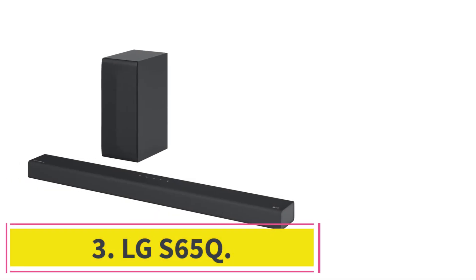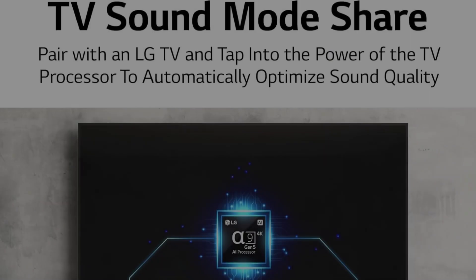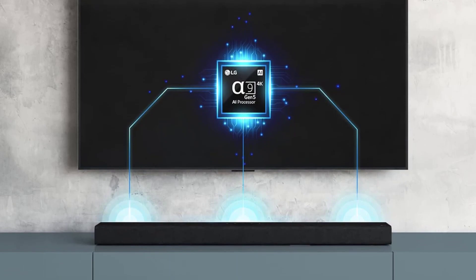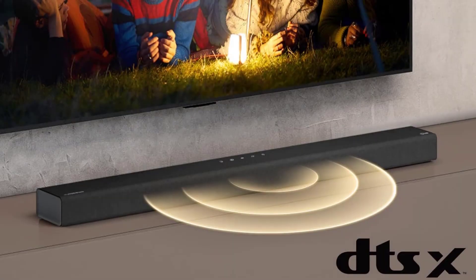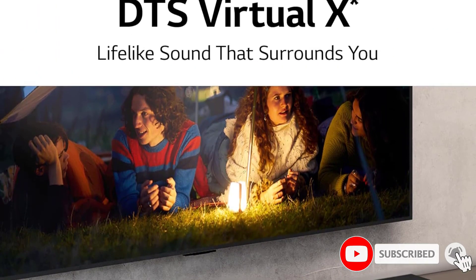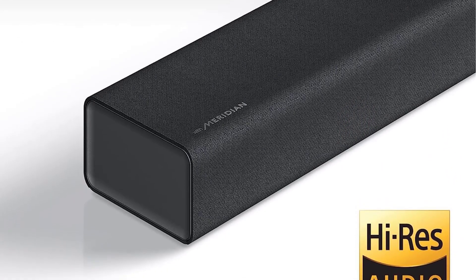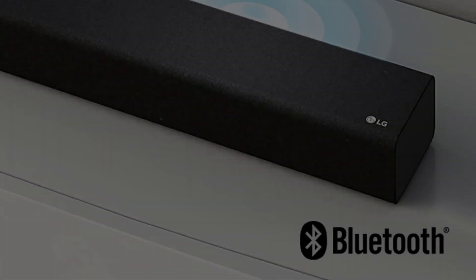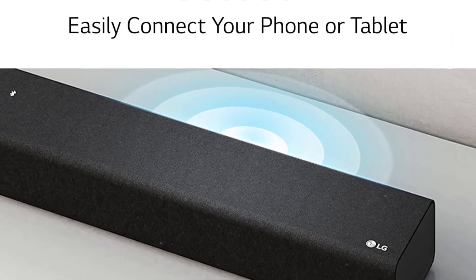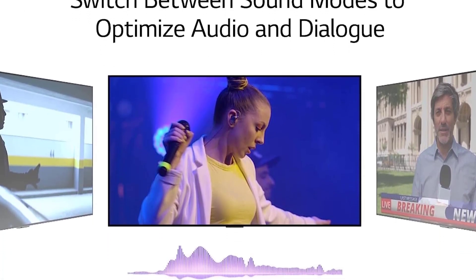At number 3: the LG S65Q. Shopping on a budget? The LG S65Q might be the right pick for you. This affordable 3.1 setup comes with fewer bells and whistles than the top picks on our list, but it's still a solid upgrade over your existing TV speakers that won't break the bank. This setup is ideal for listening to stereo content, which includes most music and TV shows. Voices and lead instruments reproduce with great clarity, and the discrete center channel works to improve dialogue reproduction. There's no room correction tool, but you can manually adjust the sound with bass and treble adjustments.